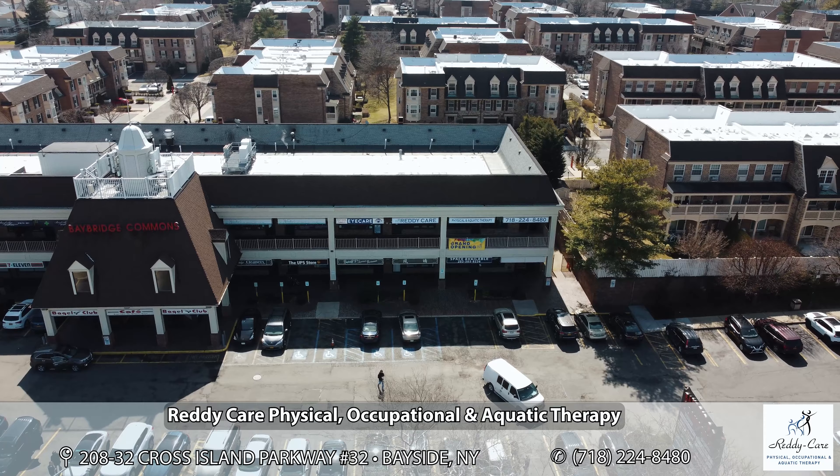Hey everybody, this is Alex from ReadyCare Physical Therapy. We're super excited to welcome you to our brand new location here in Bayside. Today's our first day.